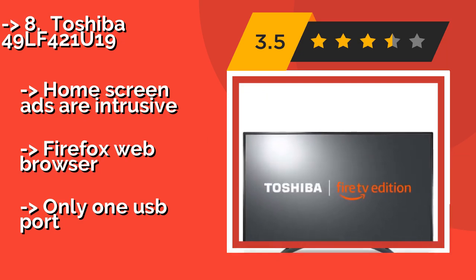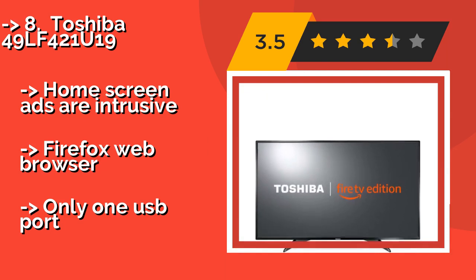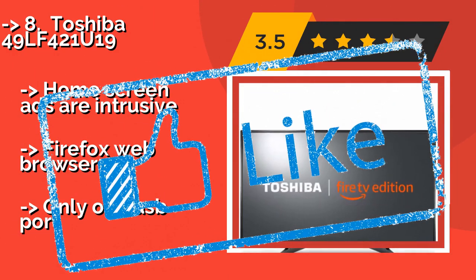However, home screen ads are intrusive, it includes a Firefox web browser, and there is only one USB port.